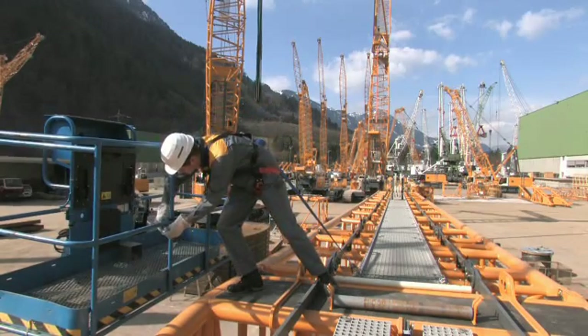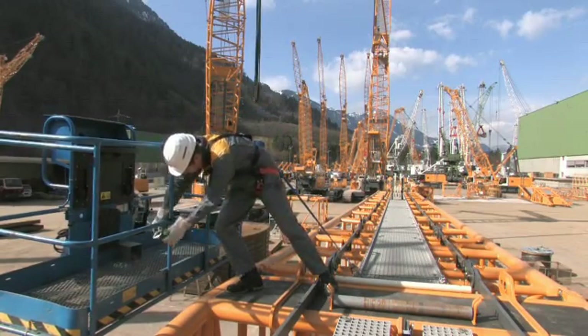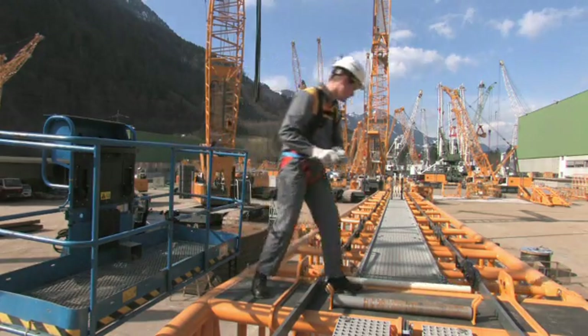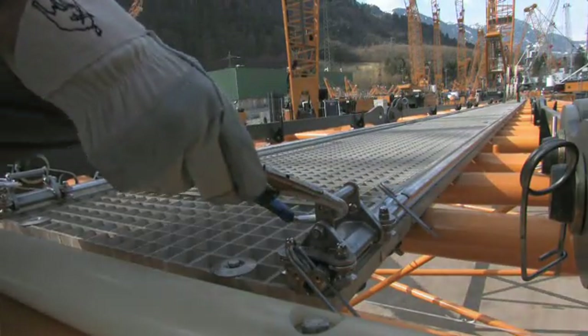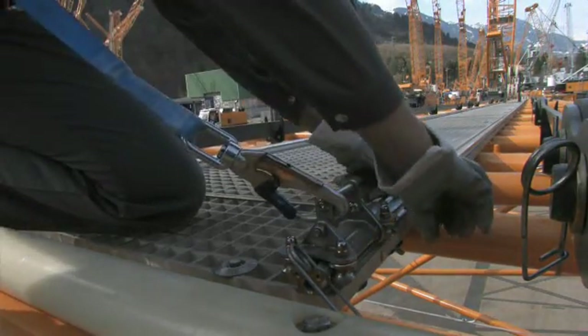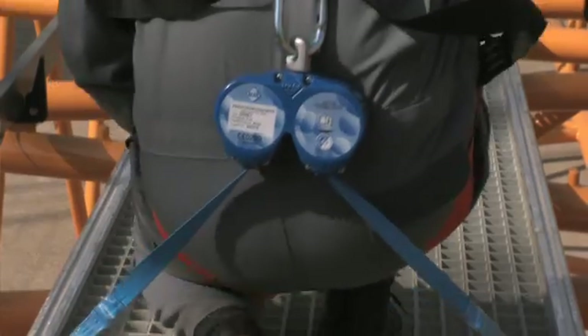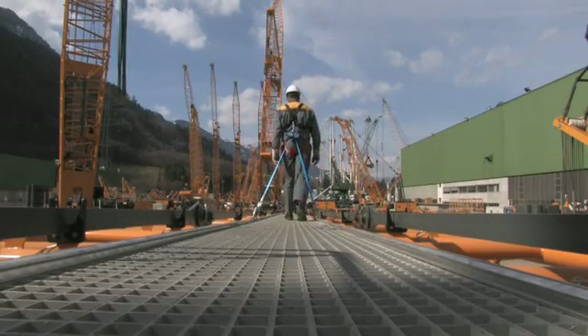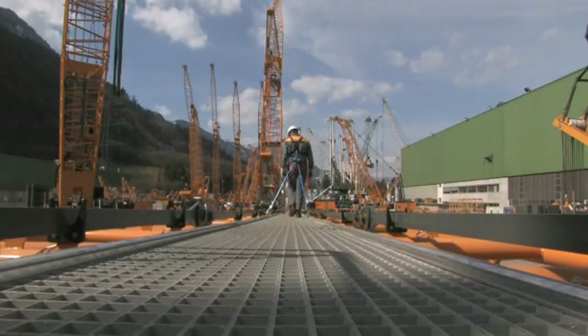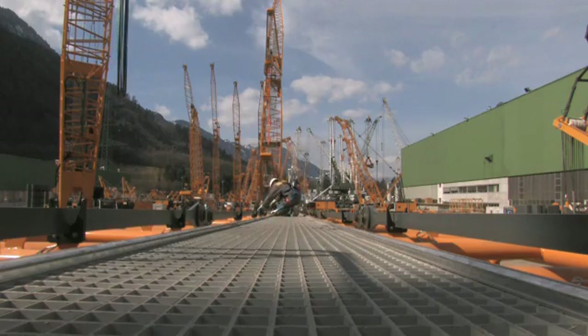The lanyard connections of the fall arresting device are hitched to both sides of the catwalk onto runners sliding in rails. The lanyard adapts automatically to the movements and the size of the technician. In addition, the lanyard has an automatic locking function for optimum safety.